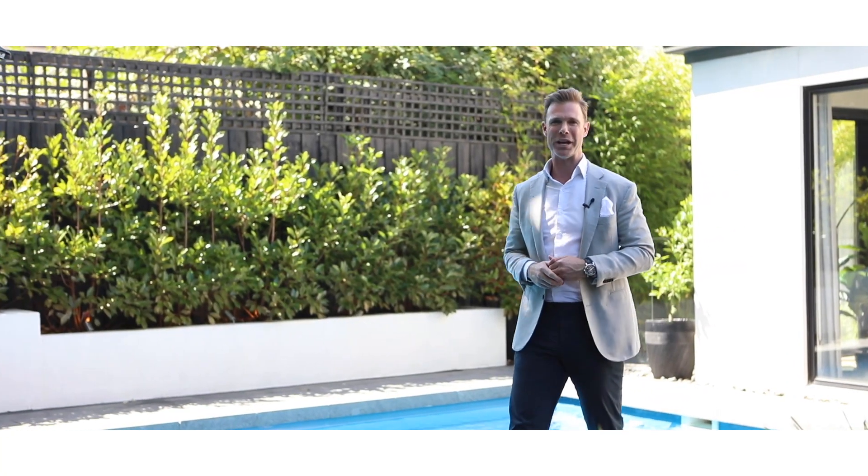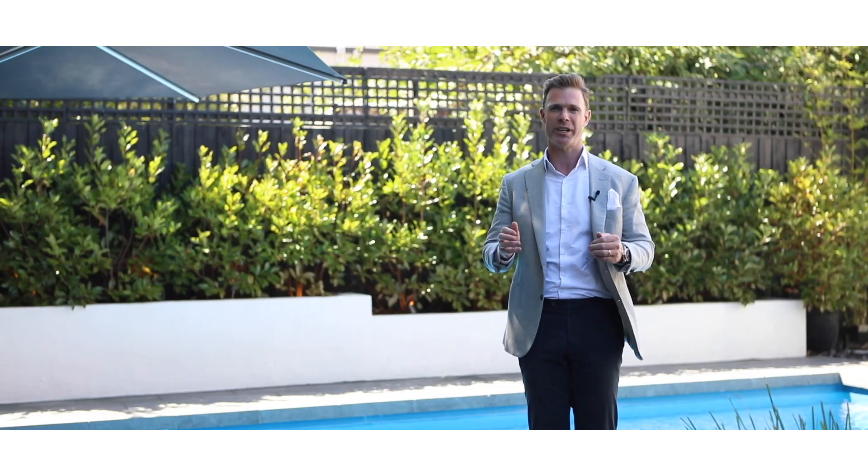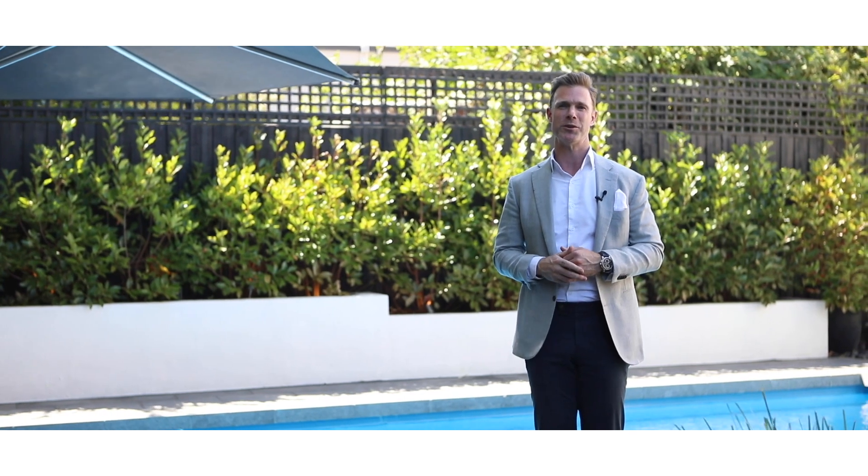Well folks, there you have it — 11 Baird Street here in Brighton East, the epitome of modern family luxury. We can't wait to see you at an open for inspection soon.